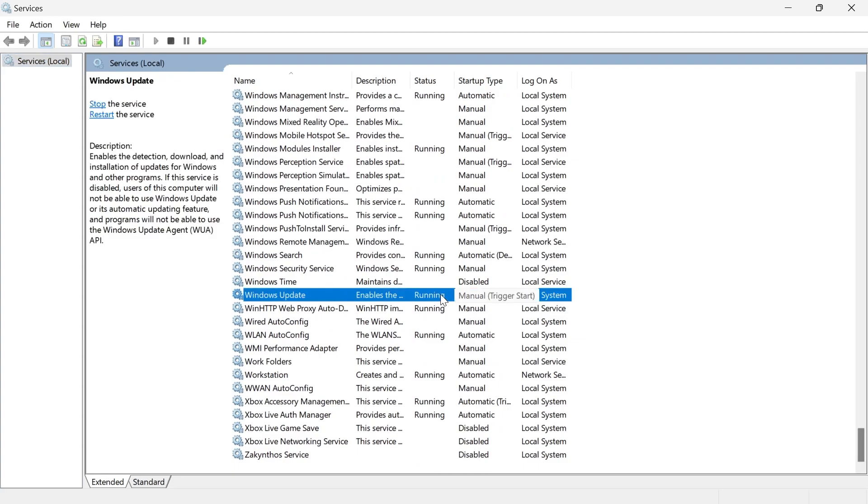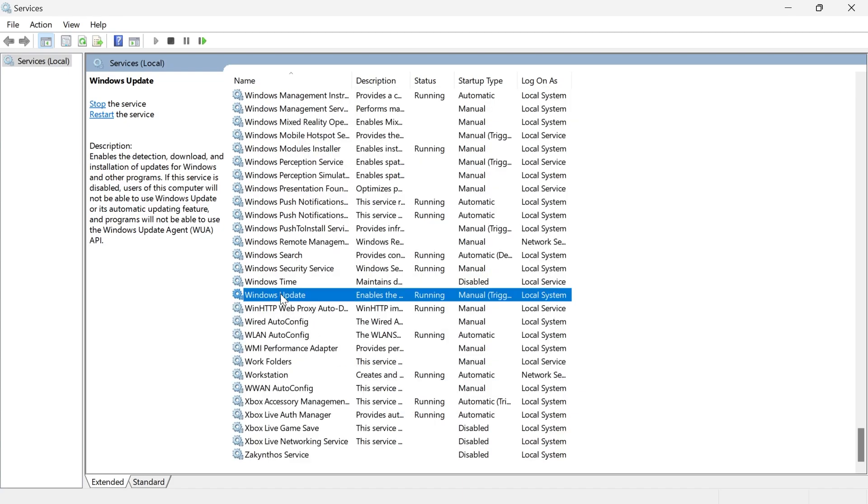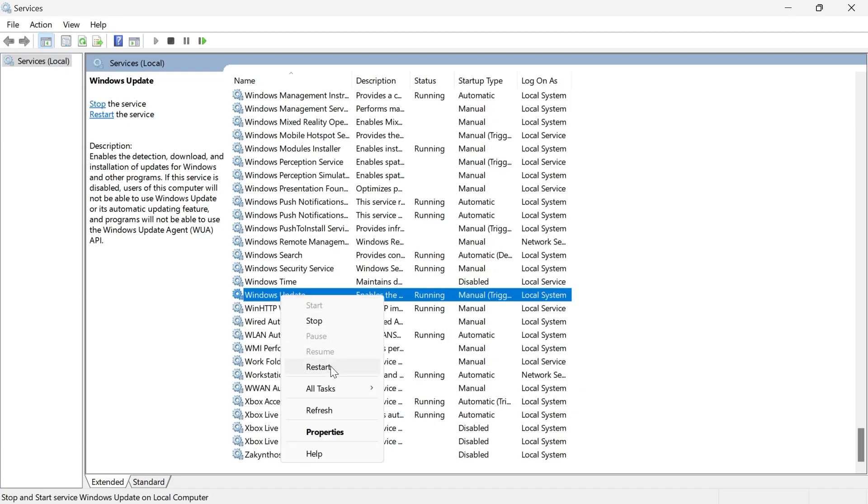Make sure this service is running by right-clicking on it and selecting Properties, and make sure the service status here is set to Running. If it's not, then you can just click on the Start button. Then press Apply and OK, and then right-click on it again and select Restart.